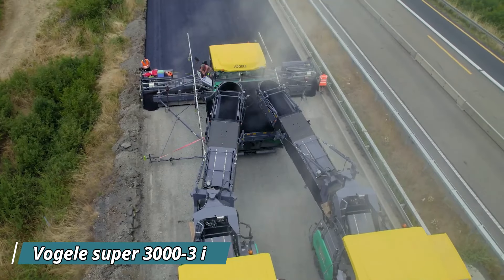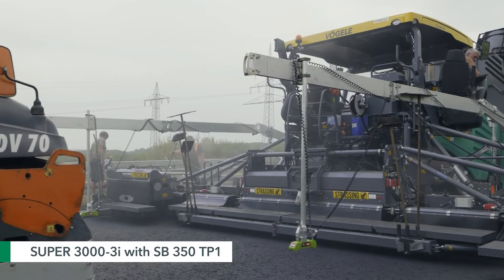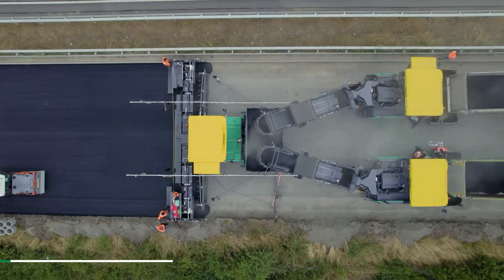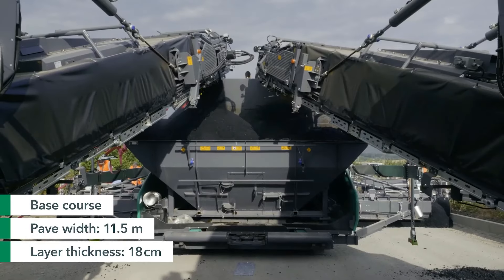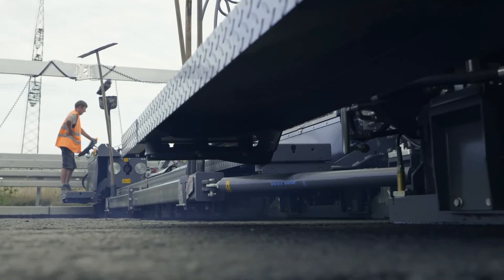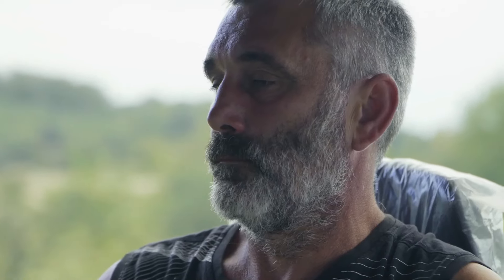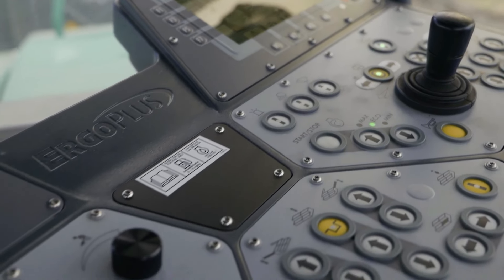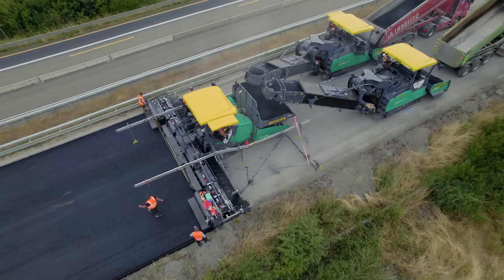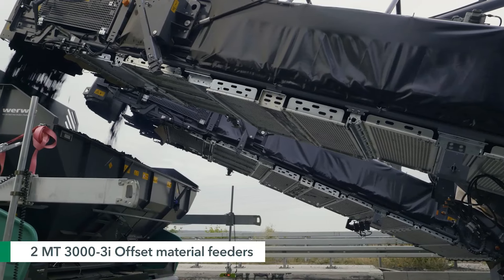The Vogela Super 3003i is a powerful and versatile road paver designed to handle large-scale paving projects with ease. This machine boasts an impressive paving width of up to 18 meters, making it ideal for highways and airport runways. Equipped with the latest Ergo Plus 3 operating system, it ensures smooth, efficient operation and precise control for the operator. Its powerful engine complies with stringent emission standards, making it both eco-friendly and efficient. However, managing such a large and advanced machine requires skilled operators and careful planning.